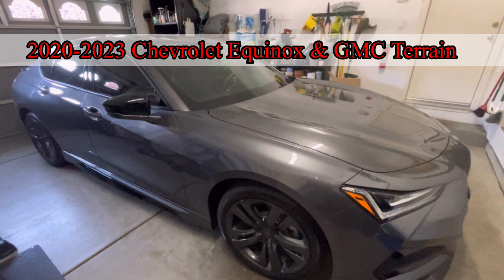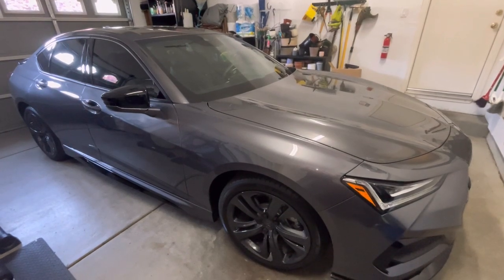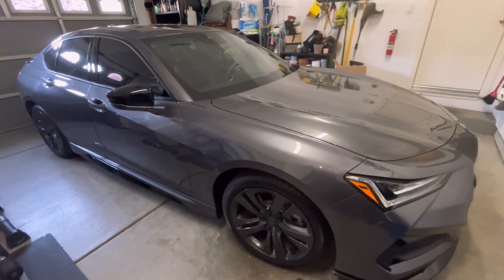Let me know in the comment section if you guys have one of these. It's a 2020 to 2023 Chevrolet Equinox or GMC Terrain — over half a million vehicles. Seems like it'd be an easy fix: take some of that coating off and you'd be good to go. I just wanted to keep you guys safe and informed as this information comes available. I appreciate it, hope everyone's having a good day, and I'll catch you on the next one. Thanks everybody!